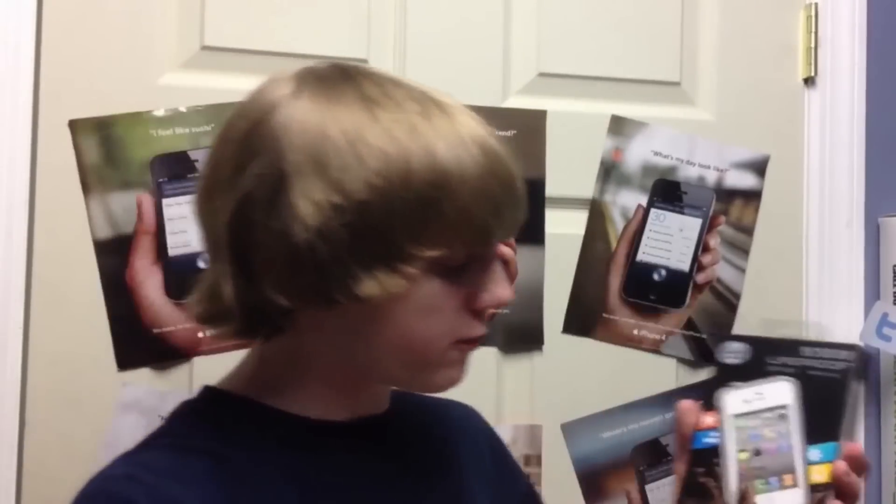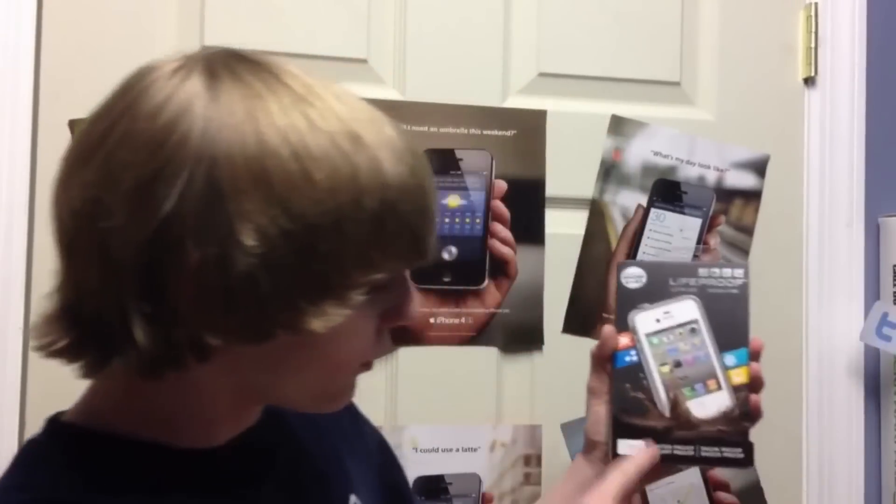The LifeProof case — I'm going to be giving one of these away. It is waterproof, dirt-proof, snow-proof, and shock-proof, and it works for your iPhone 4 or your iPhone 4S. This case is great if, let's say, you're at the beach and you want to film underwater, maybe you and your friends are having a little fun and you want to film underwater, maybe you see a couple fish.